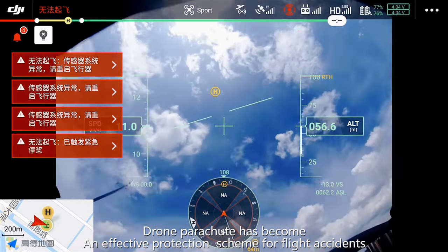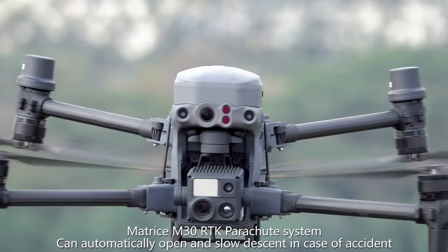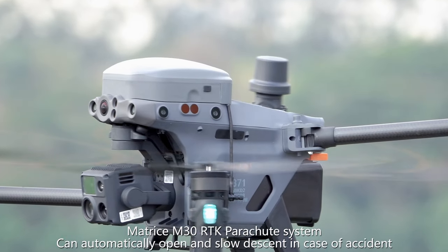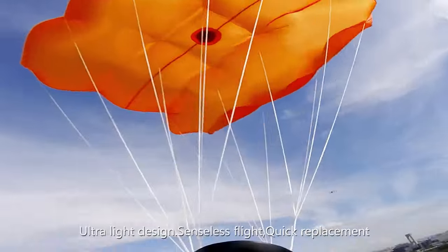Drone parachutes have become an effective protection scheme for flight accidents. The Matrice M30 RCK parachute system can automatically open and slow descent in case of an accident.